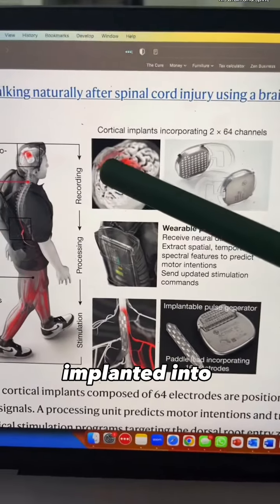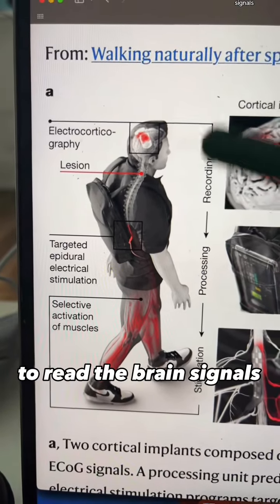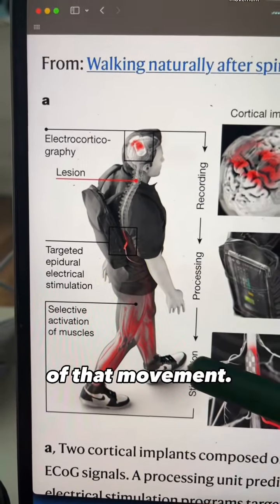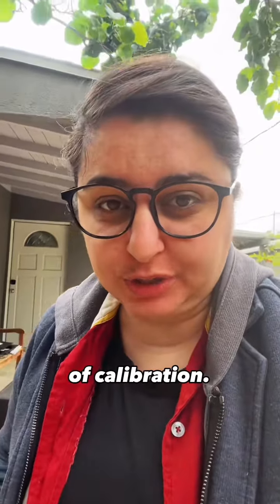The cortical implants and spine paddle were then surgically implanted into his brain and spine. The technology used advanced computational models to read the brain's signals, predict the intention to move a joint, as well as the scale and directionality of that movement. It enabled Oaksom to achieve a five-fold increase in his hip flexor activity within five minutes of calibration.